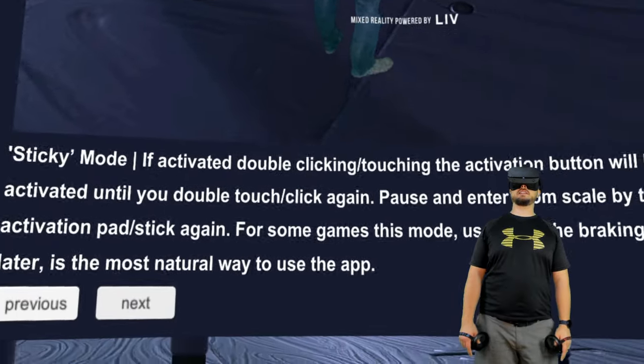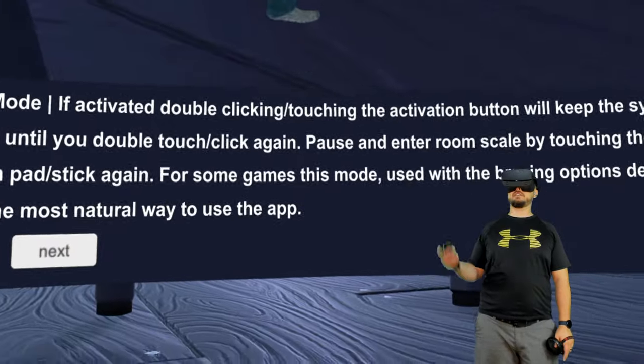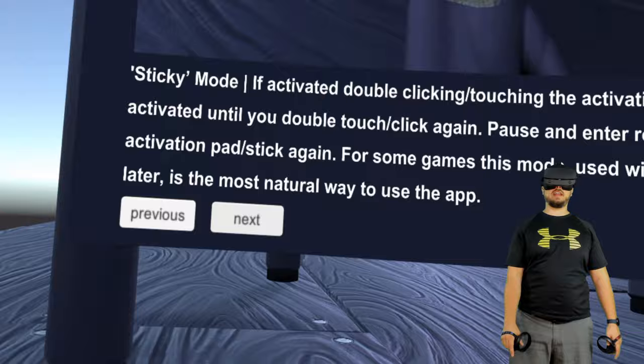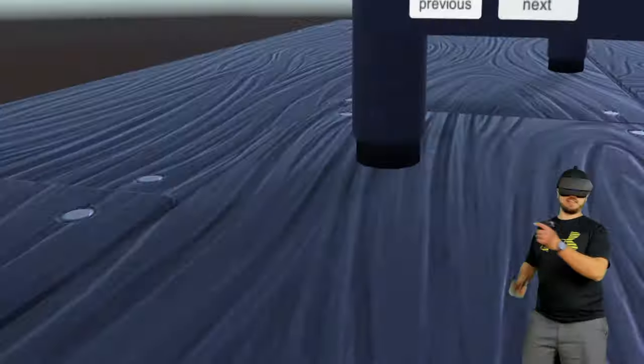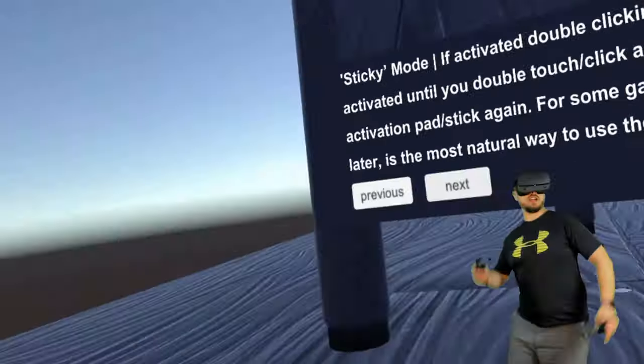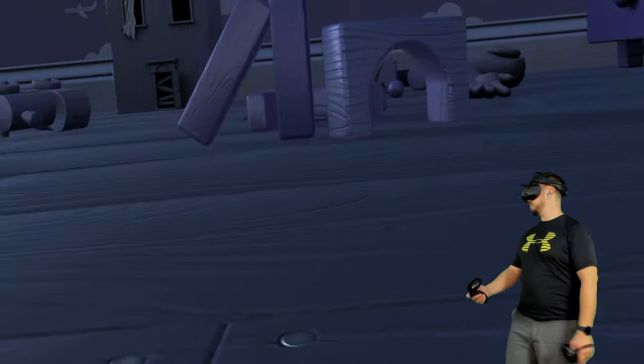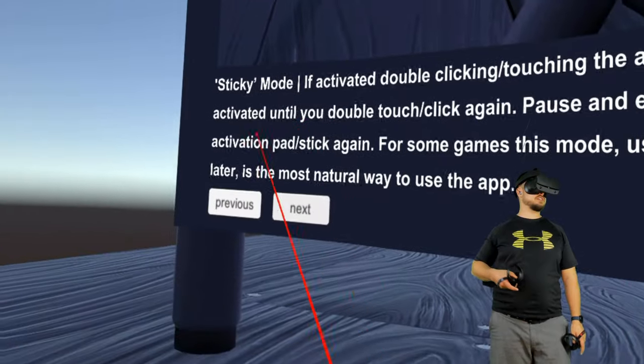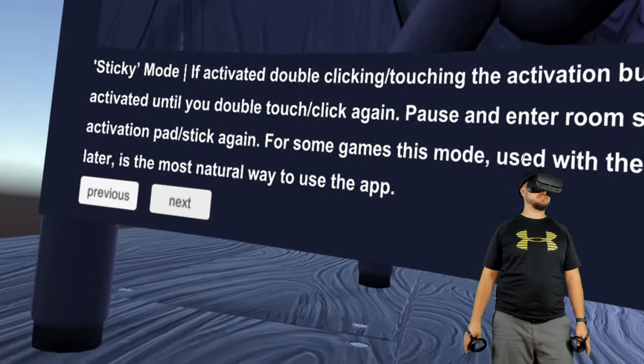If you activate sticky mode — tap twice — it'll stay activated until you deactivate it. The problem would be that if you're fighting or shooting in sticky mode, you'd be moving all over the place accidentally. The tutorial says using sticky mode with the braking options is the most natural way to use the app.